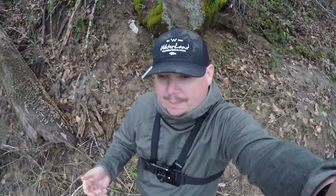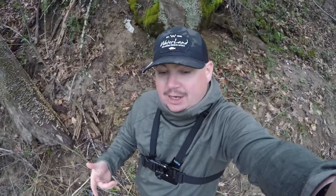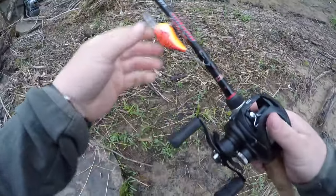We're going to throw a DT6 Rapala in a hot crawl color — it's like a reddish pinkish color, excellent for spring. The largemouth and smallmouth are eating crayfish, so I'm giving that a shot down here. Stay tuned for the action, let's go.